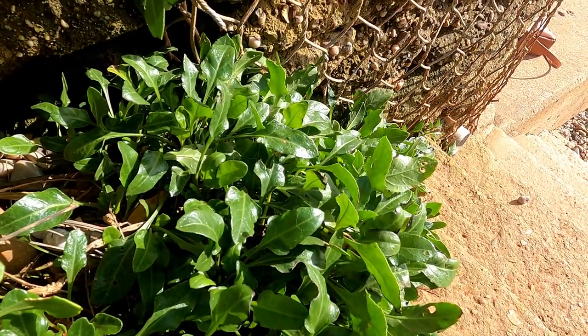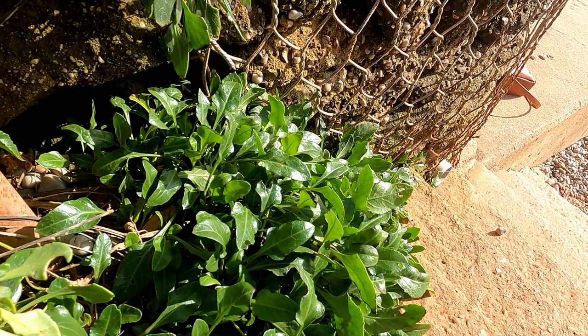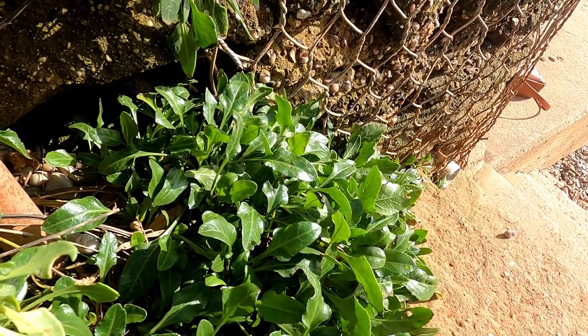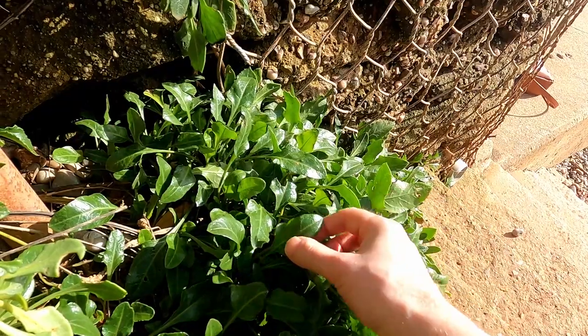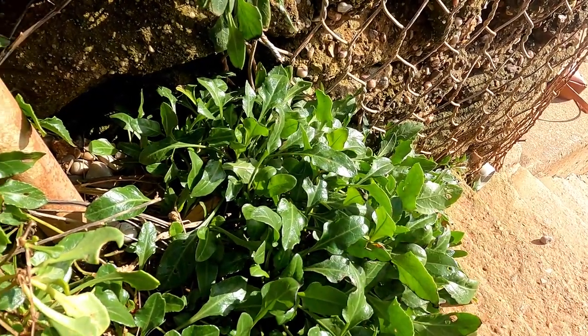Now I wouldn't pick it at this time of year. These leaves have been here all winter and they're just going to be a bit unpleasant. But when it starts coming up later in the spring with all these new leaves, it'll be a perfect time to start eating it.